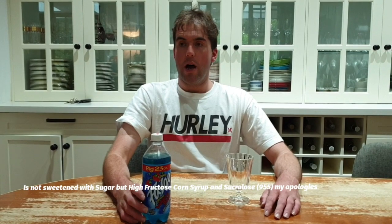It contains 290 calories in a 680ml plastic bottle. It's a source of sugar and artificial sweeteners, and it's from the USA.